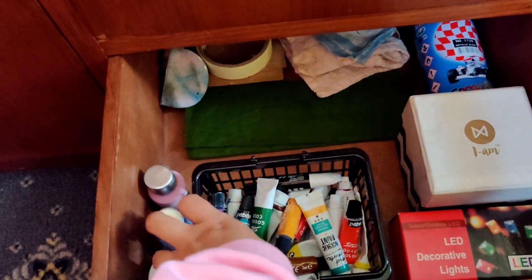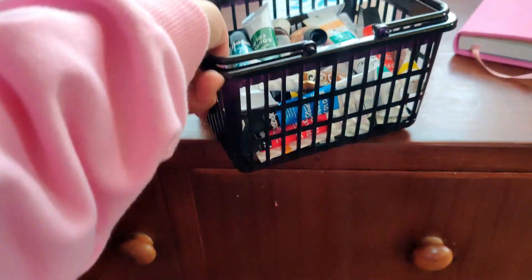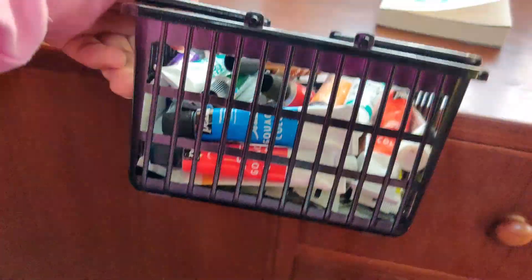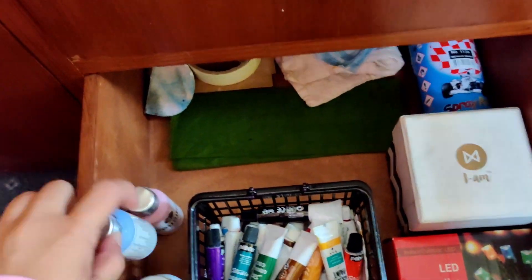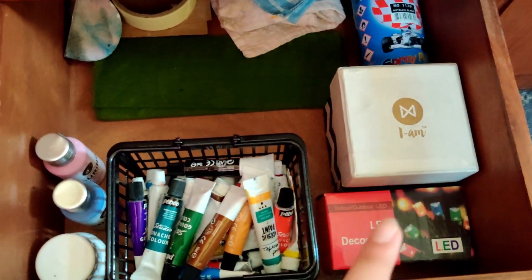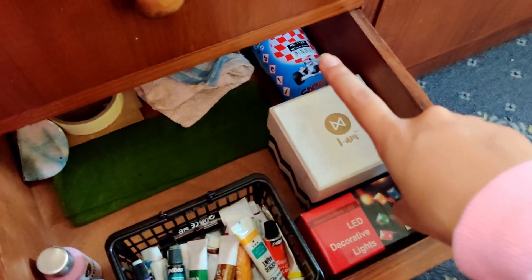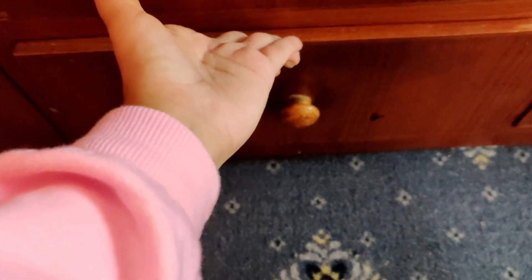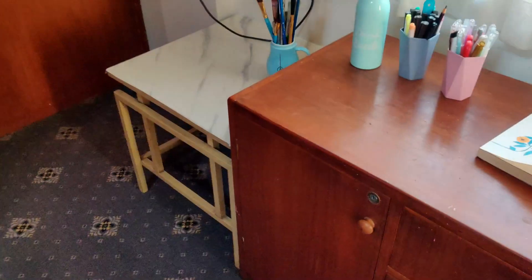For the bottom drawer I have random things — all my paint tubes, gouache, acrylic, and watercolor tubes — the mini ones. I'm really glad I did this DIY because it looks really cute in that basket. Then I have more random paint bottles, some LED lights that I want to use for the room, my spray can bottle. I recently decluttered this one so it's mostly empty but it will fill out in time. That is it for this part of my room.